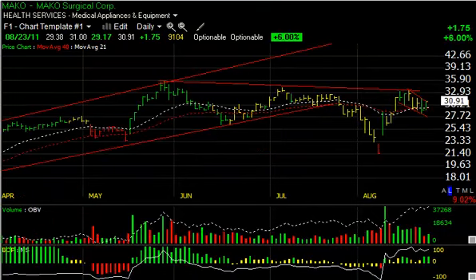Up next is Mako. Mako has had a very strong rally off the $21.50 low with this island reversal — ran up to resistance, backed off, exploded through it, got up to declining top resistance, and backed off with a nice orderly flag. Today it popped $1.75 or 6%. If we can get up towards $33 and take that out, I'd be looking for something in the high $30s on an intermediate basis. Short-term target is $33.